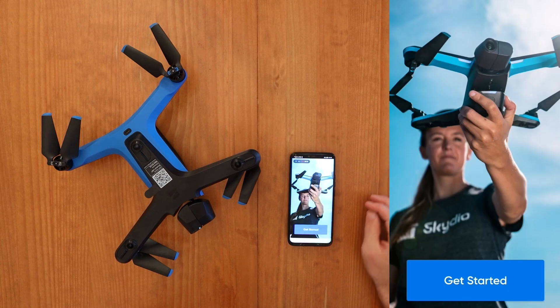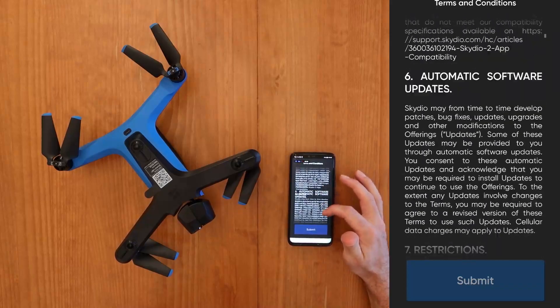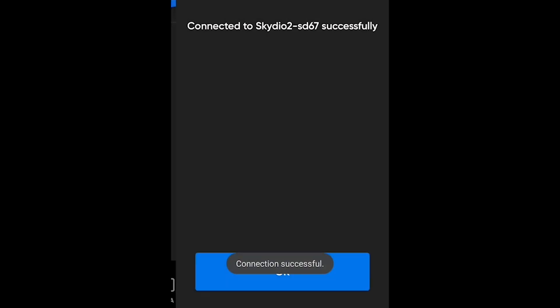Now that the battery is fully charged and the drone is ready to go, let's download the Skydio app. Once downloaded, open the app with the drone nearby and tap the 'Get Started' button. Scroll through the provided information, completing necessary steps including verifying your email address. Once set, you'll need to connect your drone to the app by entering your unique Skydio 2 Wi-Fi information, which is provided as a sticker on the drone and also found underneath the battery. You only need to do this once — the app will save it so you can quick-connect every time.